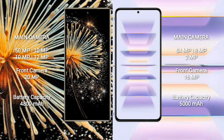Redmi K60 Pro features a triple camera setup on the rear: 54MP, 8MP, and 2MP lenses. The front camera is 16MP.